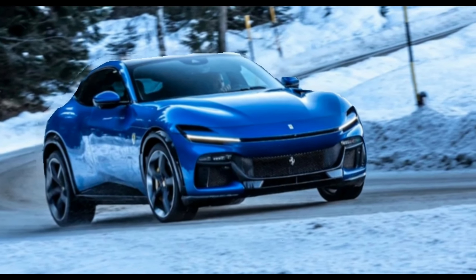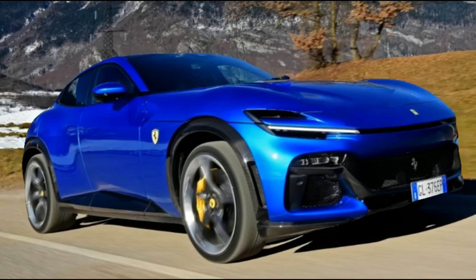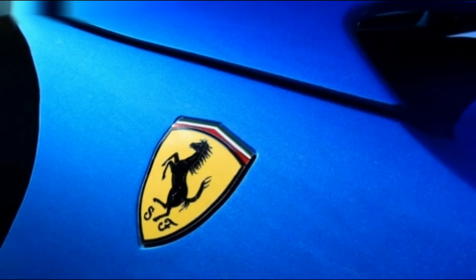The Ferrari Pura Sang is every bit as spectacular to drive as it looks. Ferrari's brand new SUV — all 715 bhp, £313,000 and 2.2 tons of it.